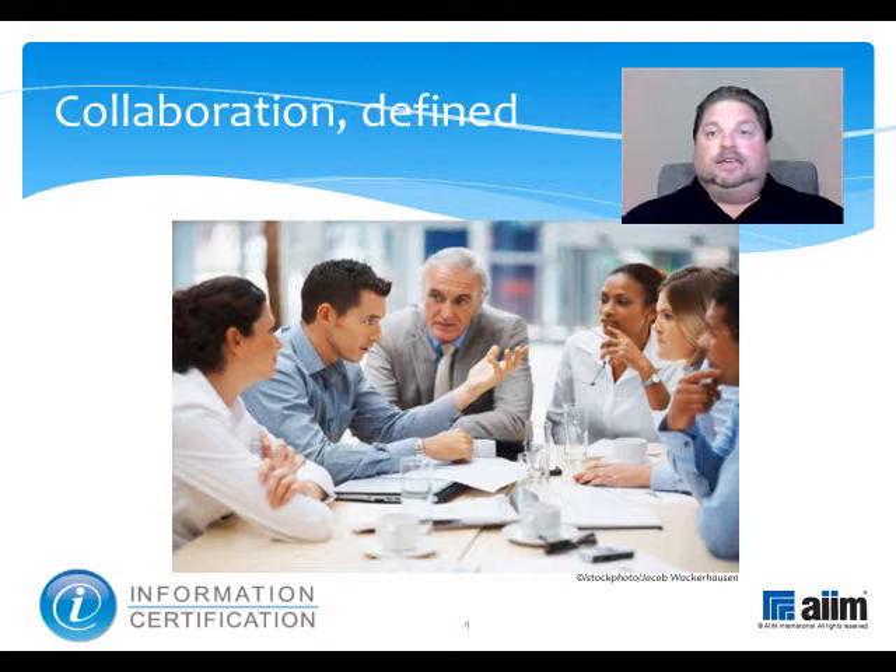Collaboration is the practice of working together to achieve a defined and common business purpose. It exists in two forms: synchronous, where everyone interacts in real time as in online meetings through instant messaging or via Skype, and asynchronous, where the interaction can be time-shifted, as when uploading documents or annotations to shared workspaces or making contributions to a wiki.